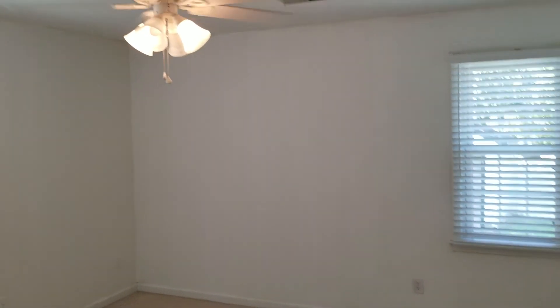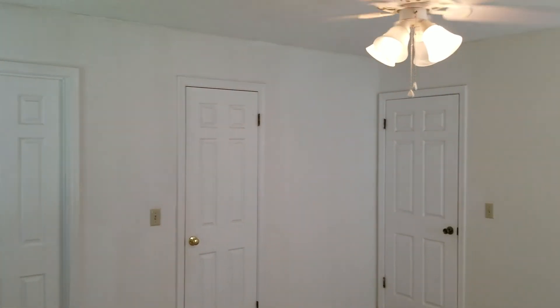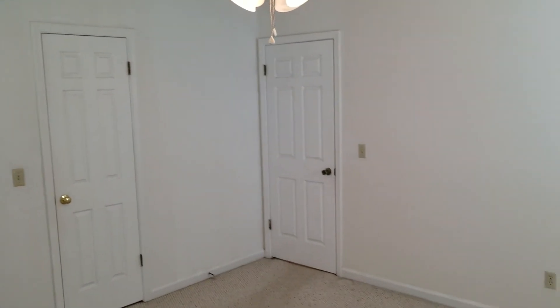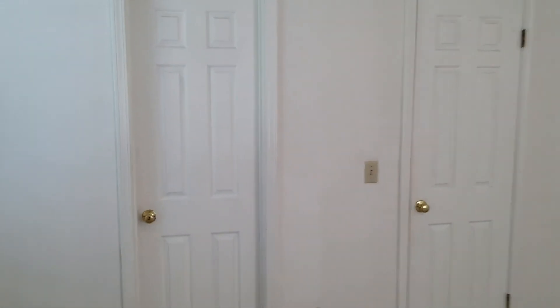This is a decent-sized master bedroom with a ceiling fan, and two windows that look out into the backyard of the home. The door to the left is the master bathroom, which we'll get to in a moment. You also have your closet right here, and this bedroom is carpeted as well.